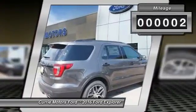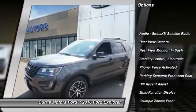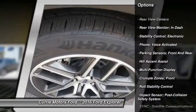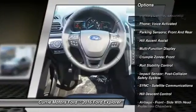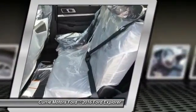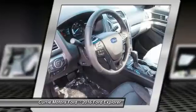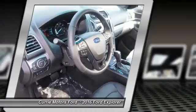Here are some of this vehicle's great options: remote engine start, cruise control, trip odometer, child safety locks, power brakes, power windows, fog lights, tachometer, brake assist, and daytime running lights.